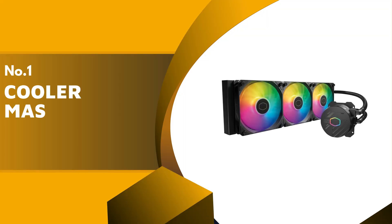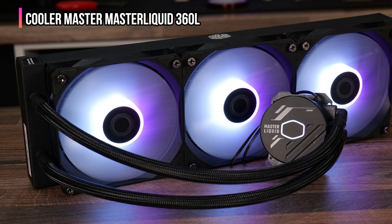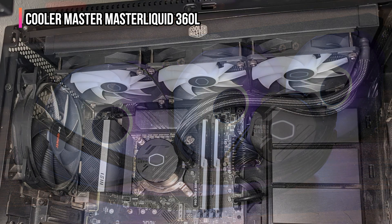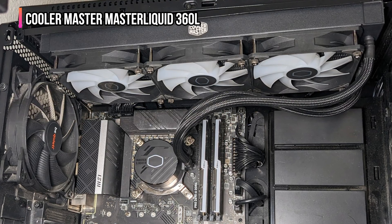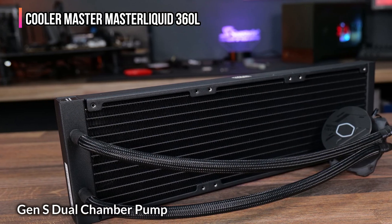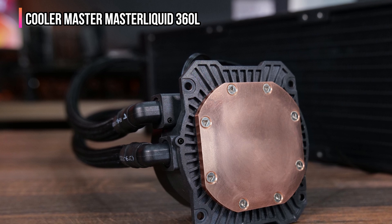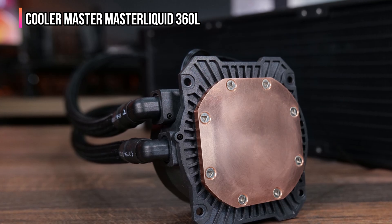Finally, our top product is the Cooler Master MasterLiquid 360L Core ARGB. This cooler is one of the most reliable and high-performance AIO coolers you can get for your gaming or editing rig. It's designed to keep your CPU running cool even under extreme loads, whether you're rocking an AMD Ryzen 9 or an Intel Core i9. Featuring the Gen S dual chamber pump, this cooler enhances water flow and pressure, precisely targeting heat spots on your CPU for maximum efficiency. The customized copper base ensures superior heat transfer, while the 360-millimeter slim radiator increases surface area for better cooling performance.